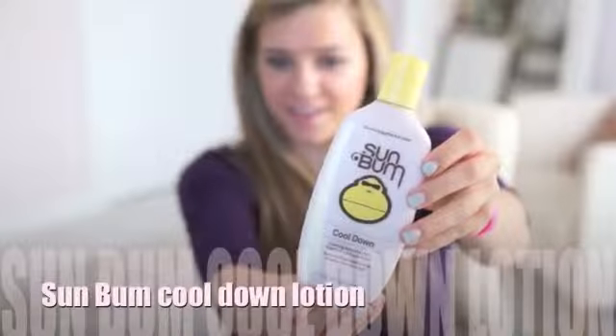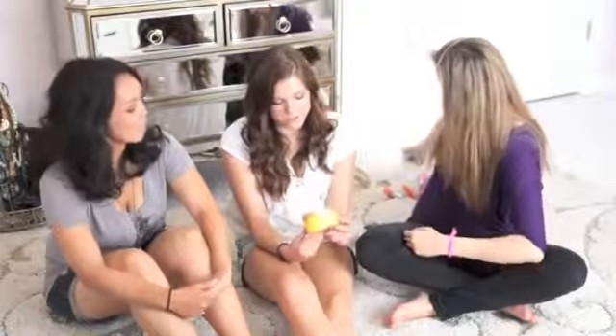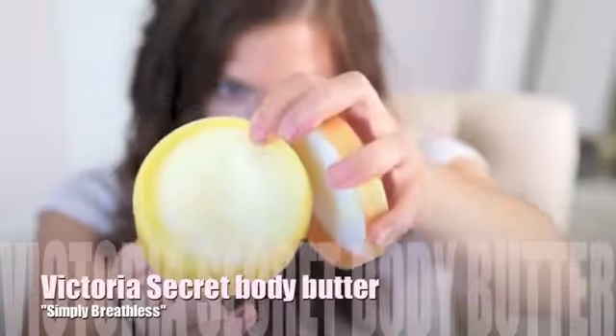My yellow is the Sun Bum cool down lotion — if you get a sunburn it's really great. I got it at the airport after I was sunburned and it was like a lifesaver because I was about to get on a plane with a sunburn. My yellow is the Simply Breathless body butter by Victoria's Secret — it's subtle, which is what I like about it.